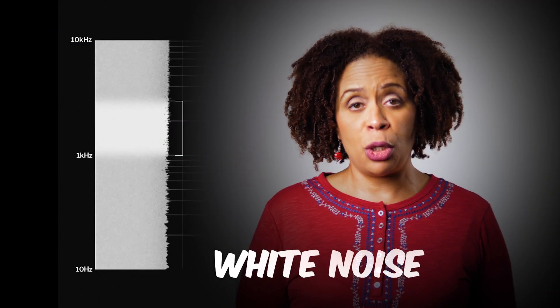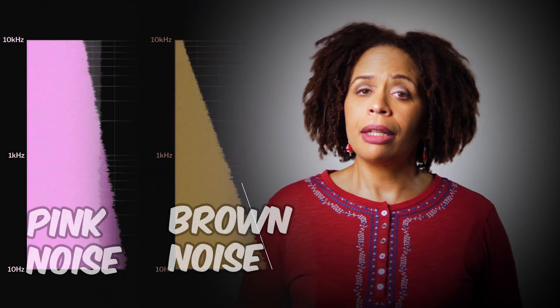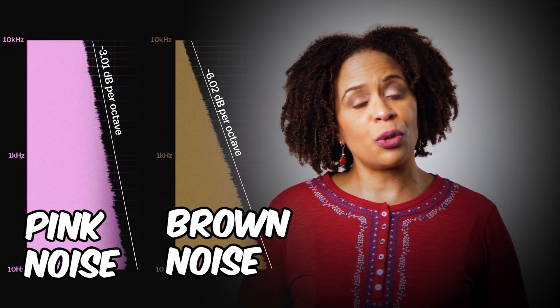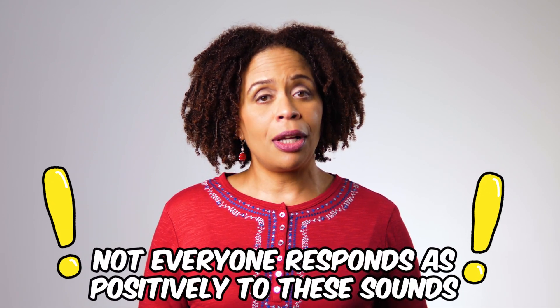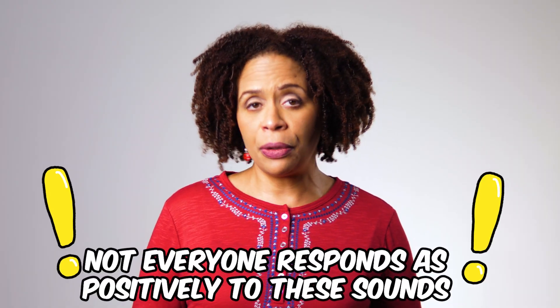White noise has been studied the most when it comes to showing real improvement in cognition. Pink and brown noise don't have as much research backing when it comes to ADHD, but they are generally regarded as relaxing and soothing, which then has secondary positive effects on your focus and concentration. Keep in mind that not everyone responds as positively to these sounds and may find them distracting or irritating.